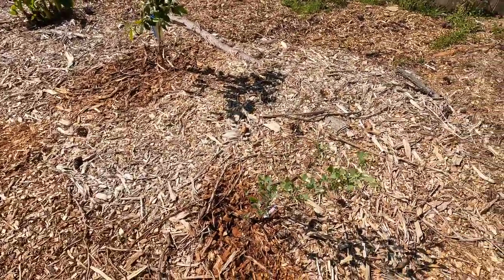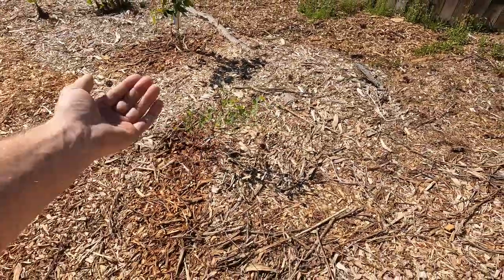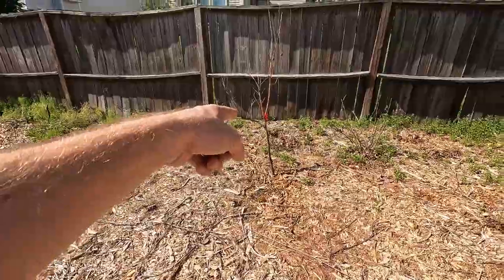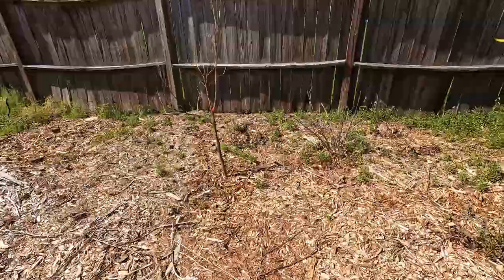And this is the Powder Blue blueberry — that's Powder Blue, all one word, blueberry. That is the Sanguinelli orange — I was pretty sure it wasn't going to grow in this zone but I figured try it and see what happens.